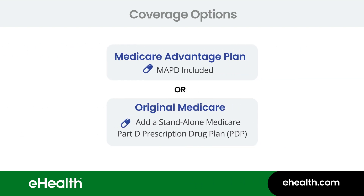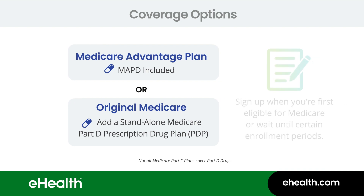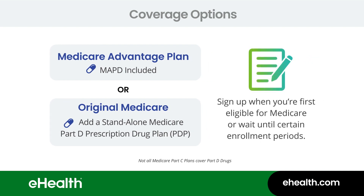Whichever type of plan you decide is best for you, you can sign up when you're first eligible for Medicare. If you don't enroll then, you can only sign up during certain enrollment periods. We have a separate video about that.